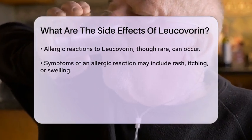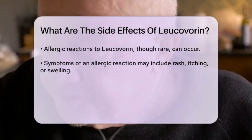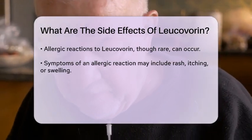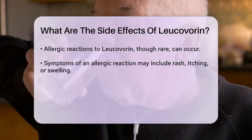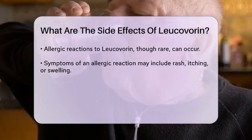Allergic reactions, although rare, can occur. Signs of an allergic response may include rash, itching, or swelling. If you experience any of these symptoms, it is crucial to seek medical attention promptly. Another aspect to consider is the potential for interactions with other medications.